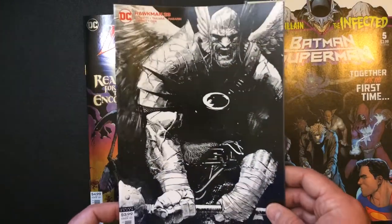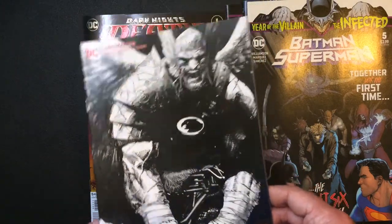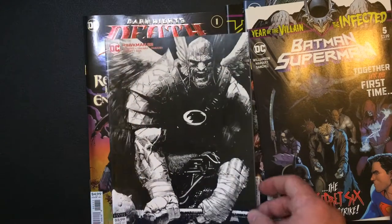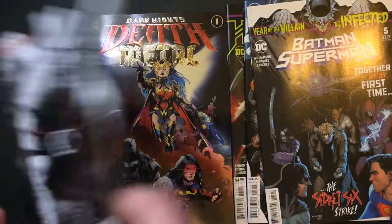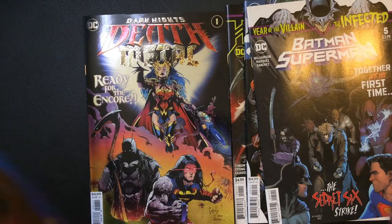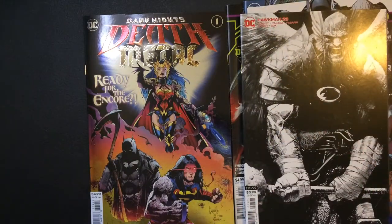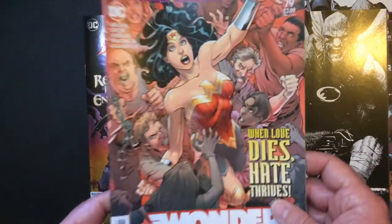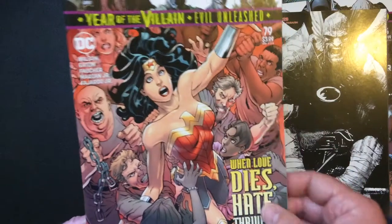There's a very cool Hawkman cover — wow, I like that. I'm not a huge Hawkman fan but that's a really nice black and white cover. Pretty cool.